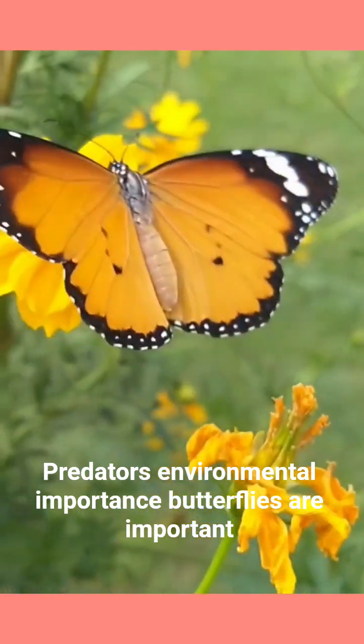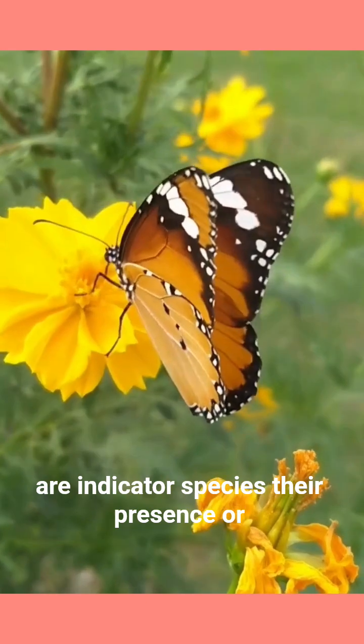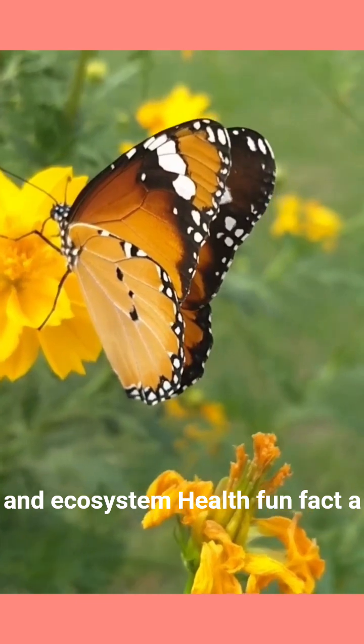Environmental importance. Butterflies are important pollinators, especially for wildflowers. They are also indicator species — their presence or absence signals changes in the environment and ecosystem health.